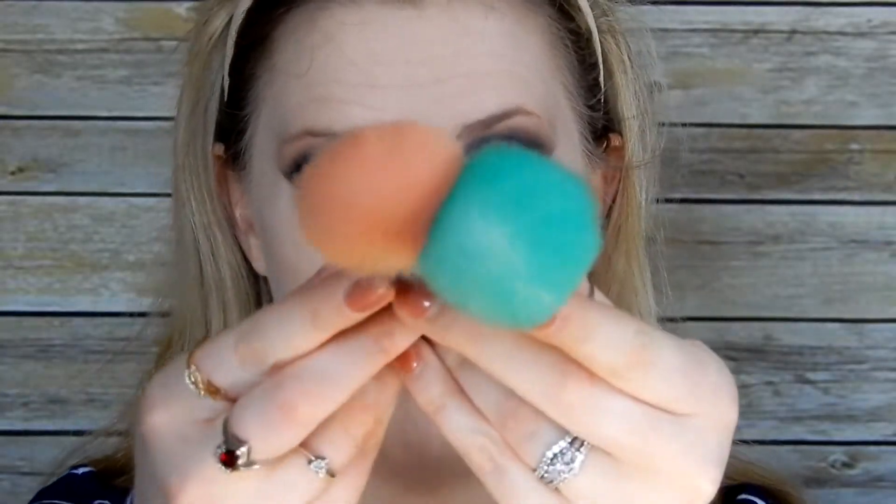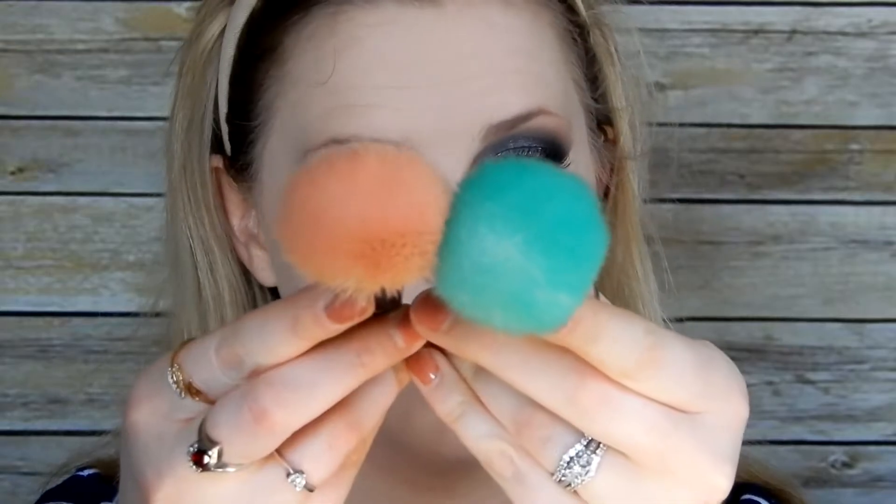The next brush is the ML1 fluffy powder brush. I'm debating what to use this for. When I set my face I usually use the beauty blender with loose powder and then sweep it away with my crown brush — they're kind of similar, but this one's more fluffy. I'm going to set my face and use this brush to wipe it away, and I also think I'm going to use it as a bronzer brush.